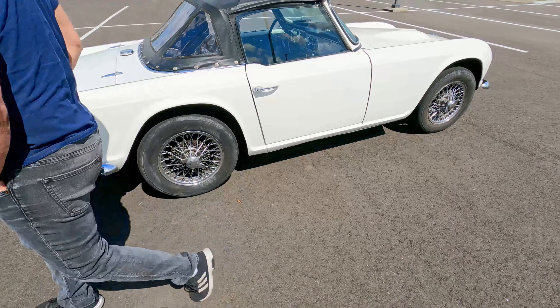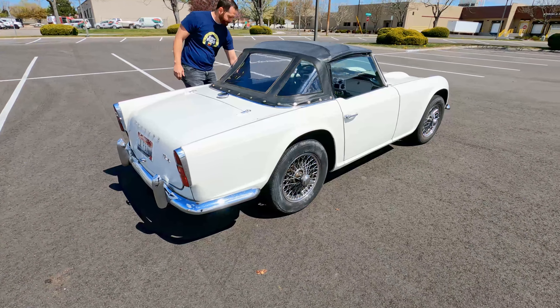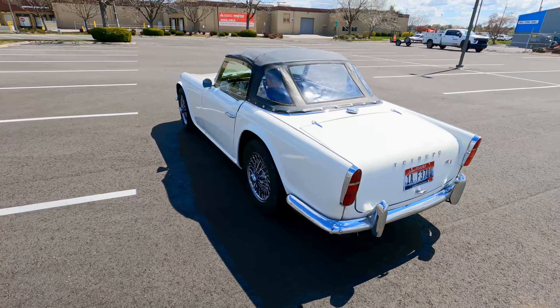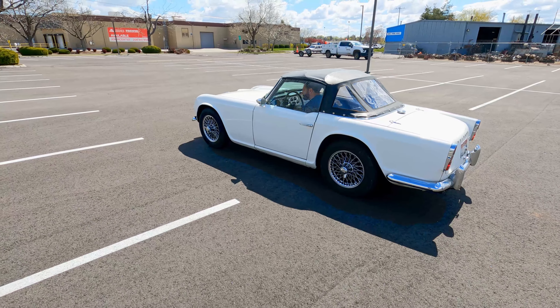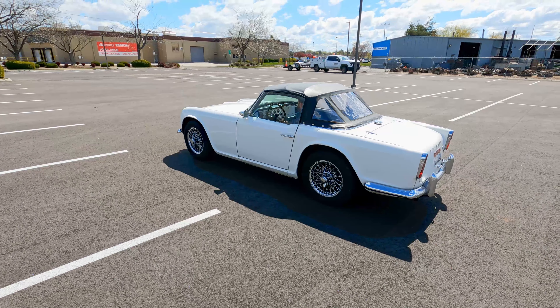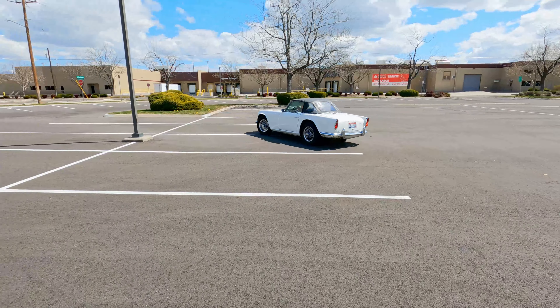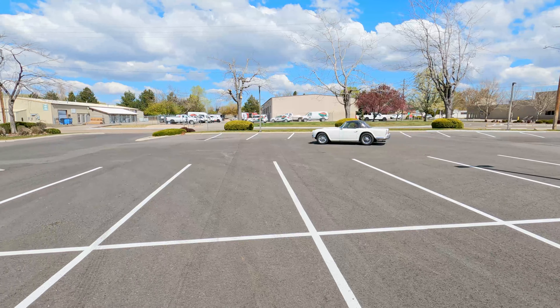We're going to have Josh drive around in the parking lot here real quick so you can see how it looks coming down the road. It's actually a really cool looking car. The wire rims and the chrome — very British.